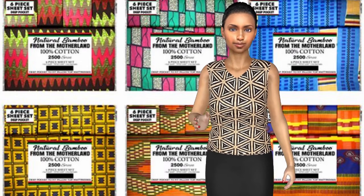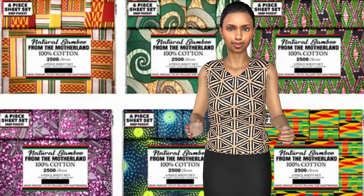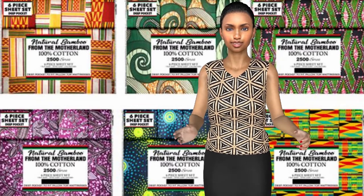Hello, are you looking for beautiful, quality African print bedsheets? African print bedsheets you won't find in even the best local stores.